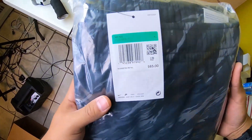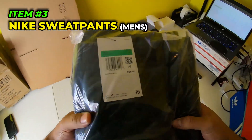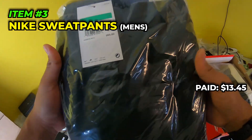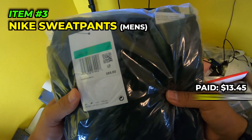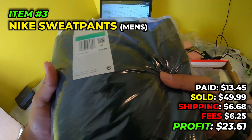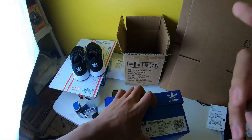Next item going out: men's sweatpants, $65 retail on these Nike sweatpants. We picked them up for $13.45 in May 2022, sold them for $49.99, paid $6.68 to ship, fees were $6.25, and we made $23.61 off of these. Not too bad.